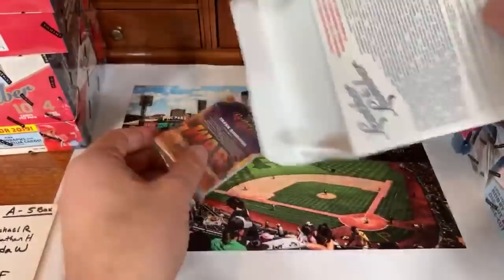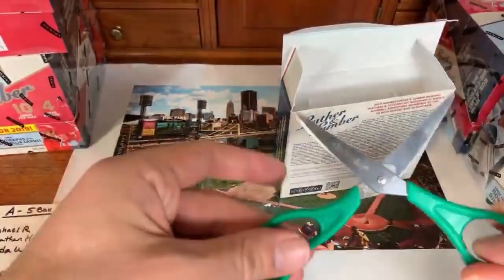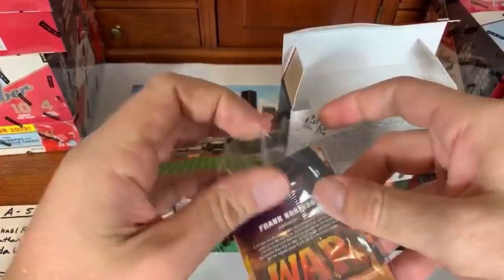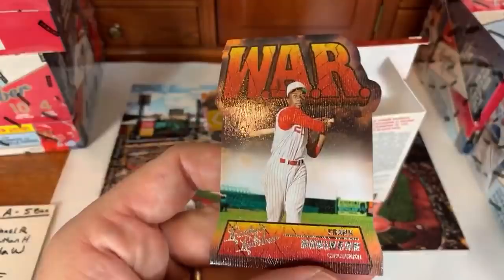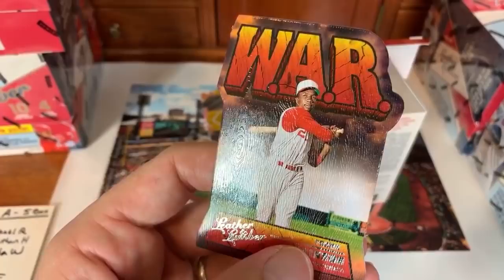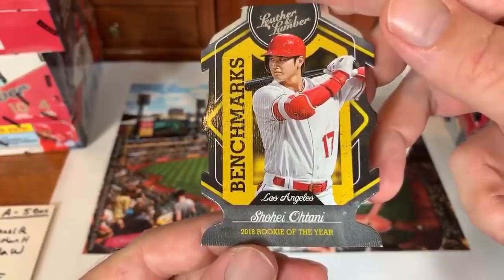Looking forward to the '83 Topps break — hoping to find all three of the rookie cards: Gwynn, Boggs, and Sandberg. Next pack — a WAR card of Frank Robinson back with the Reds. The Card Hobbyist sends in a super chat. Then a Shohei Ohtani 2018 Rookie of the Year benchmarks card, not numbered but still really cool.